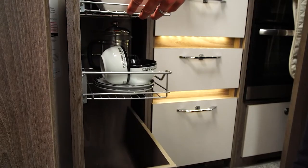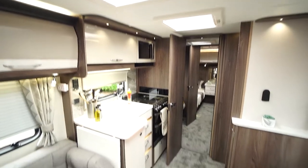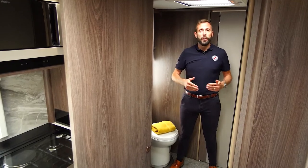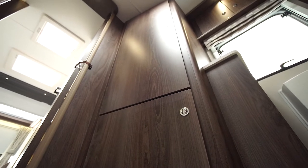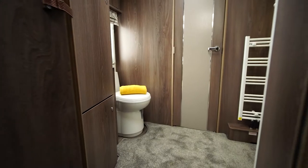Pull out wire baskets provide a great and practical storage solution. The mid bathroom features toilet, vanity sink and separate shower, plus a generous sized wardrobe. It is accessible from the front and rear of the caravan.